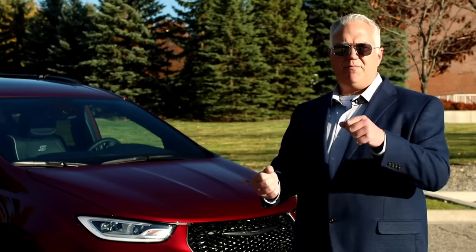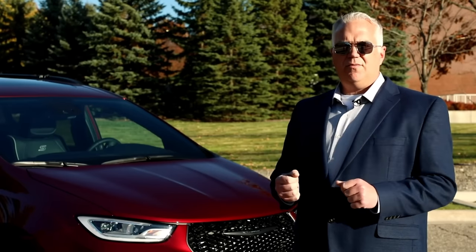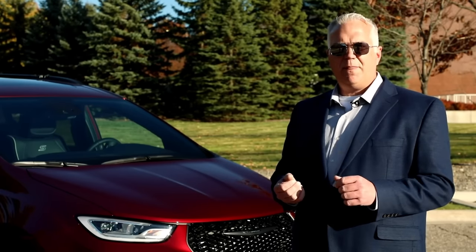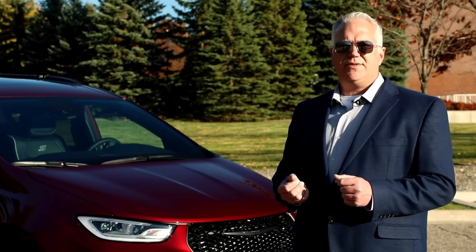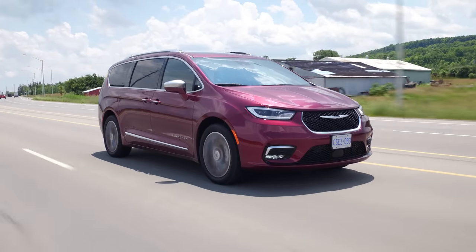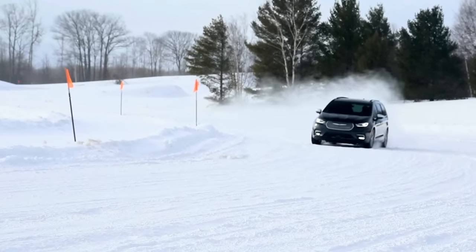If we see wheel slip, if the electronic stability control actuates, if the vehicle is on a rough road or steep grade — we'll go ahead and turn on the all-wheel drive system. Wouldn't that throw you off if you're ready to make an evasive maneuver in front-wheel drive and suddenly the handling characteristics change? It is a little bit weird, but honestly it is seamless — I haven't noticed it. They also have a cool drift shot of it in the snow.